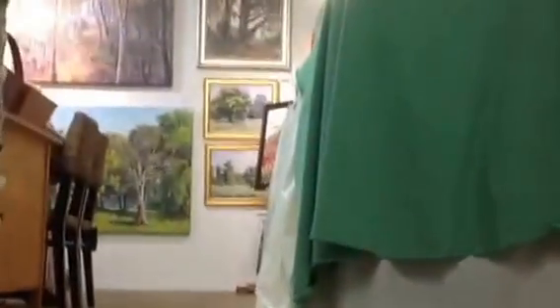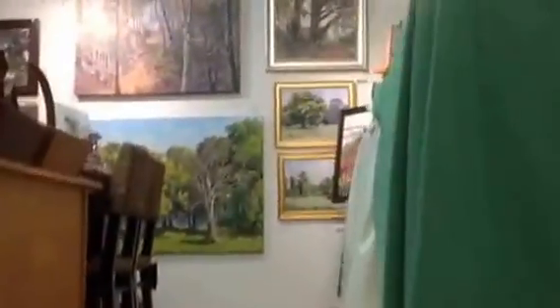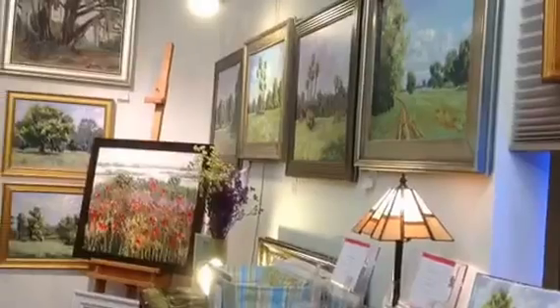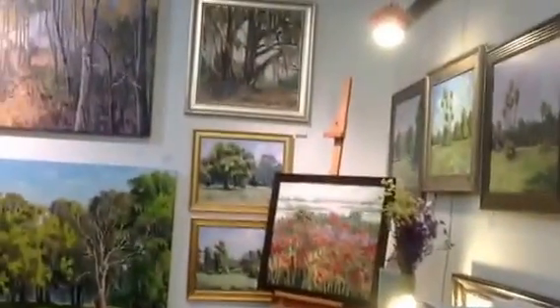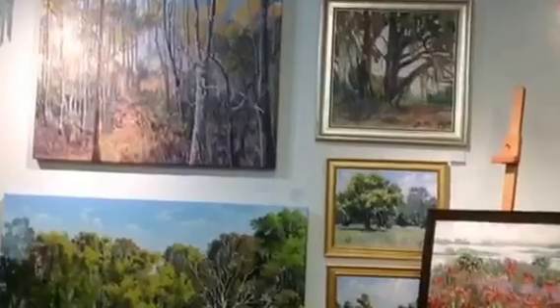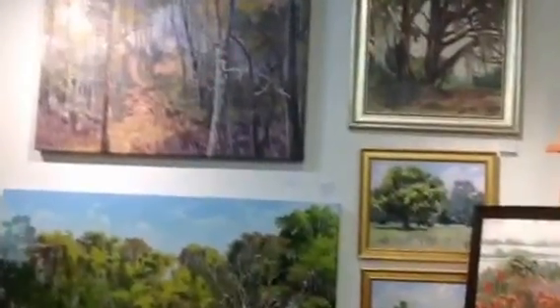I am making my way up the stairs to my loft studio. And as you can see, it is wall-to-wall art everywhere you look.